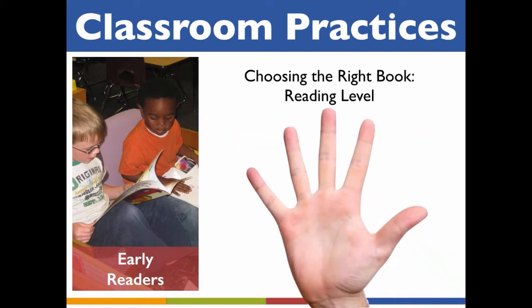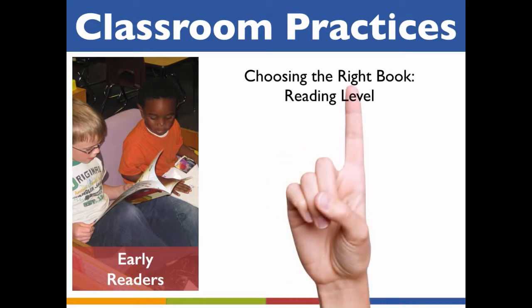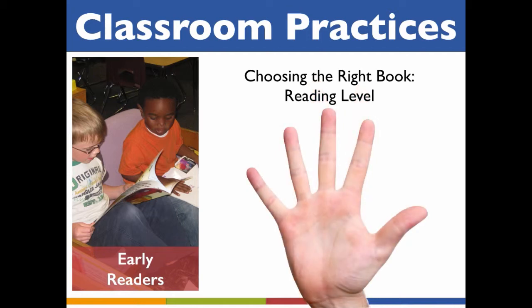A useful strategy for determining if the reading level of a specific book is right for a child is the five-finger rule. Have the child choose a page in the middle of the book and read one page — preferably one with an average amount of text. Have the child make a fist when she starts reading. When she comes to a word she doesn't know, she puts up one finger; another unknown word, a second finger, and so on. If the child gets to the end of the page without raising any fingers, the book may be too easy. If she has raised two or three fingers, the book probably offers the ideal level of reading challenge. If she has raised all five fingers, the book is likely too challenging.